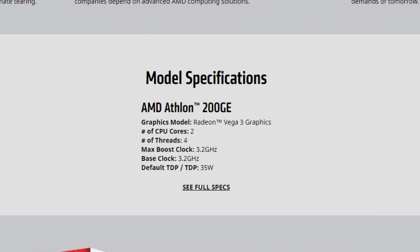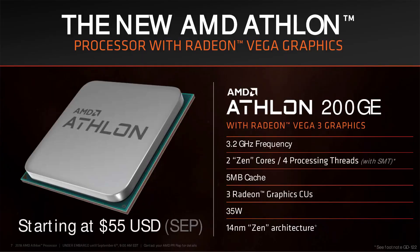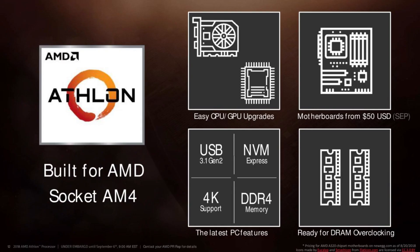AMD has only provided full details about a single processor, which is the Athlon 200GE. It will be a two-core, four-thread CPU clocked at 3.2GHz, and the chips would not be unlocked — the base and boost clock for the chip would be the same. It has a 35W TDP. This chip comes with Vega 3 graphics, meaning two CPU compute units and three GPU compute cores. The L3 cache will be 4MB with dual-channel memory support.